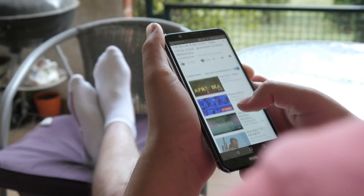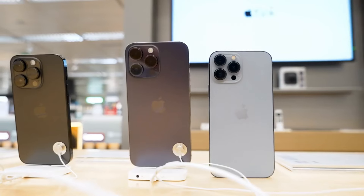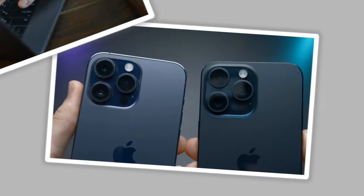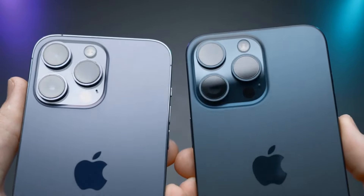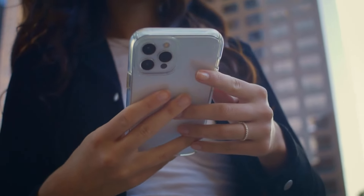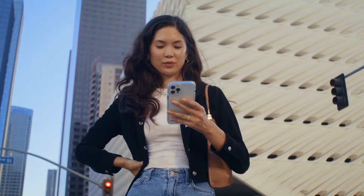Hey everyone, and welcome back to the channel. Today, we're diving into the world of iPhone accessories to help you deck out your device and make it the ultimate phone for you. Whether you're a photographer, gamer, or just looking for some everyday essentials, we've got you covered. So let's jump right in.